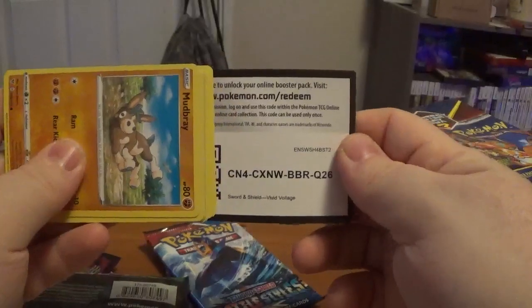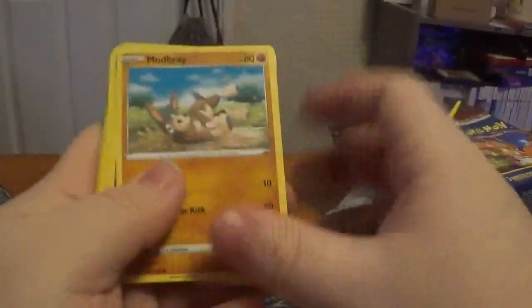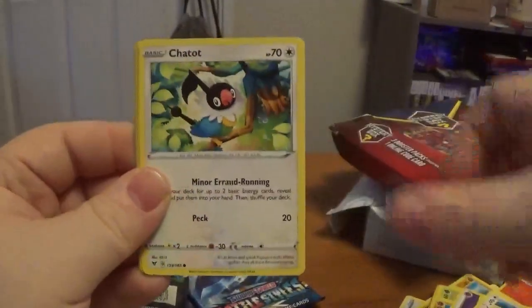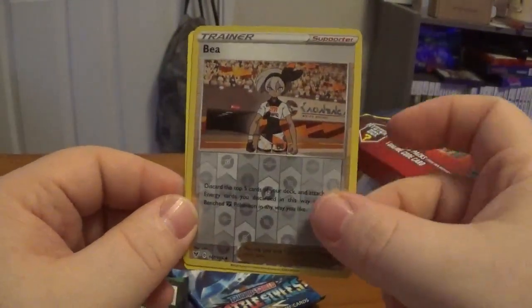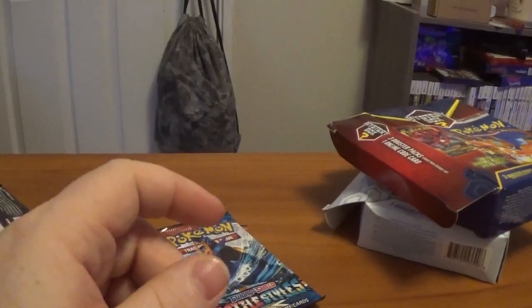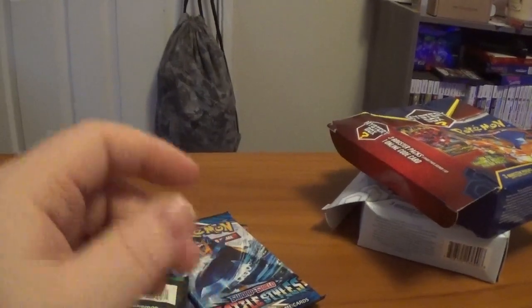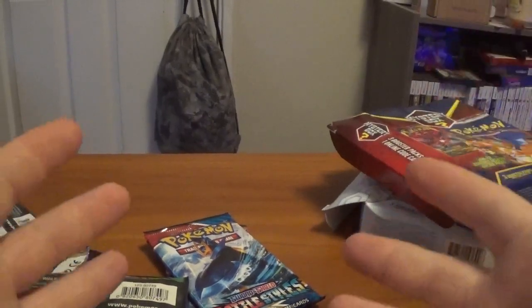Cracking open another Vivid Voltage. We got Mudbray, energy, Galvantula, Swellow, League Staff, Poochyena, Charmander, Chatot, Joltik. The reverse is Bea, however you pronounce her. And the rare is a regular rare Metagross. This is not looking good for my purchase decisions regarding these two mystery power packs. Not only did we not get the packs we were hoping to get, but we're not even getting anything good.